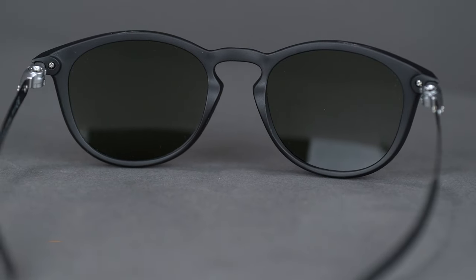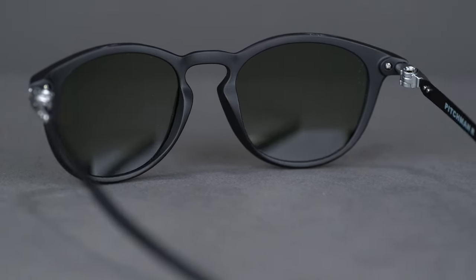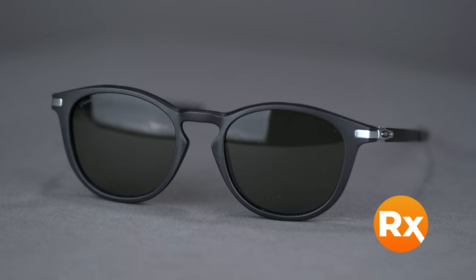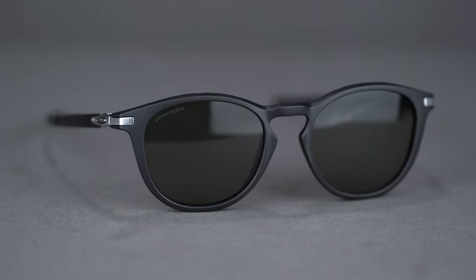The classic notch bridge and round lenses are a truly unique combination that make a bold statement. The Pitchman R comes in a wide variety of colors and holds a range of prescriptions including progressives. It is available in prescription with Oakley prism lens technology or SportRx for optimized lenses.